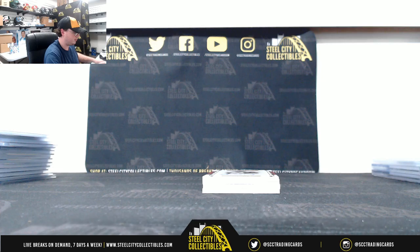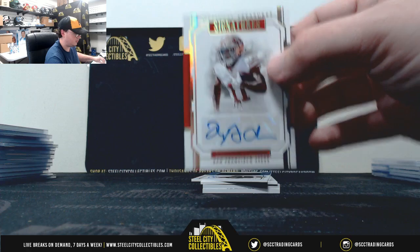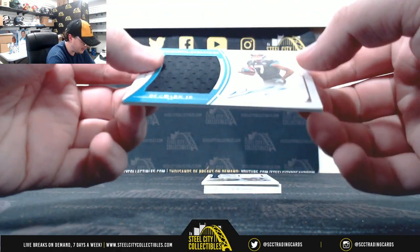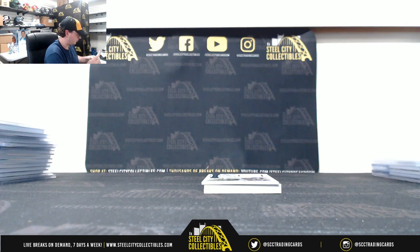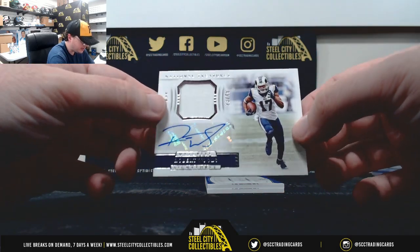Marquise Goodwin, numbered three of five. Numbered 72 of 99, DJ Chark, autographed jersey. We have 23 of 49, Material Signatures, Robert Woods.